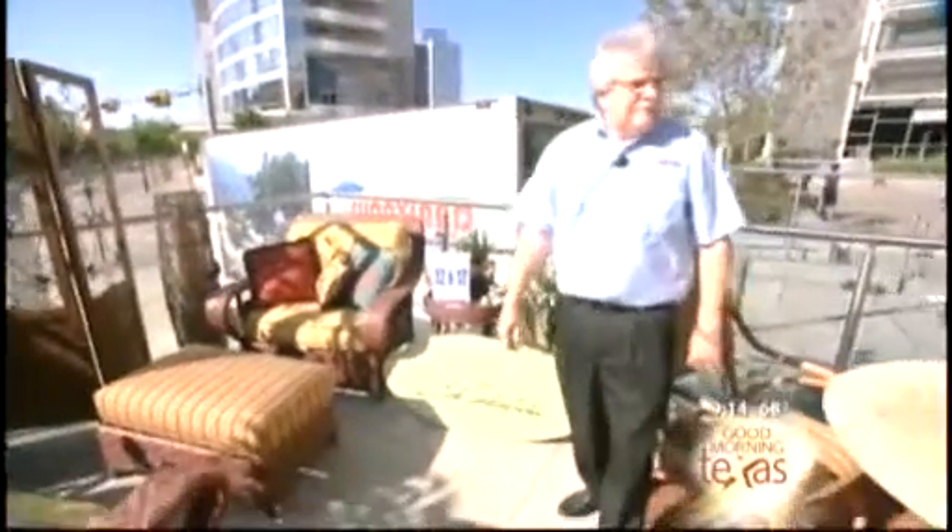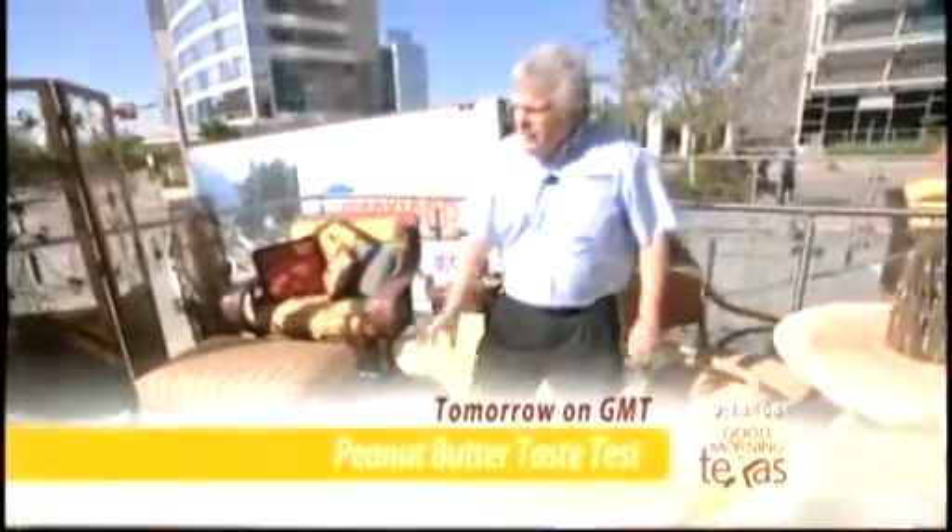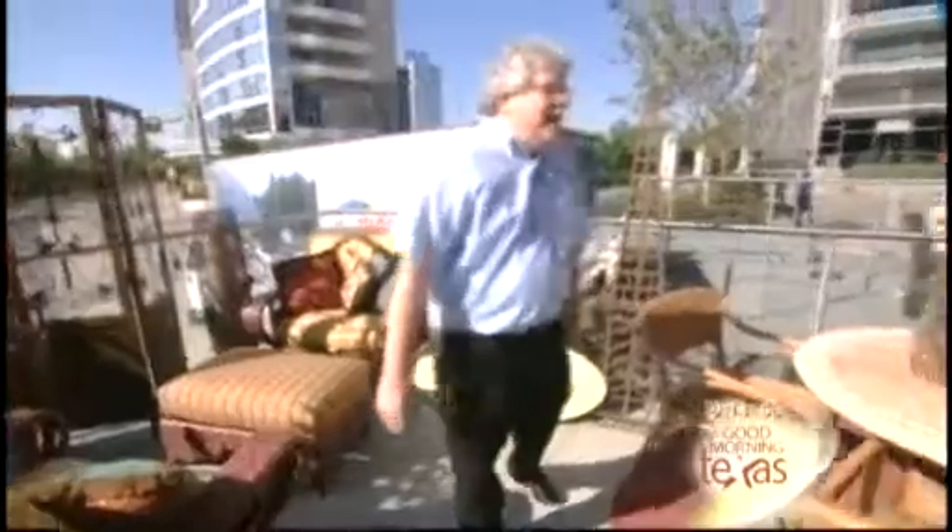Then over here, the southwestern look — this is the Bob Timberlake series. Bob Timberlake is known for the outdoor country look, the rustic southwestern colors. Beautiful design with wide arms. This is all natural wicker — nothing synthetic here at all. Beautiful cutting-edge designs. A little maintenance, wiping it down, keeping it out of the elements — very easy to work with. Really nice, and the fabrics are very good.